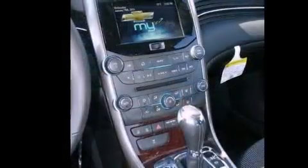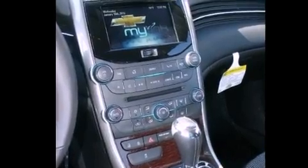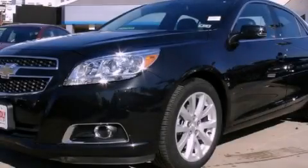With an EPA estimated rating of 34 miles per gallon on the highway, more money will stay in your pocket rather than pour into the fuel tank. This vehicle is sure to sell fast. Call and arrange your test drive today.